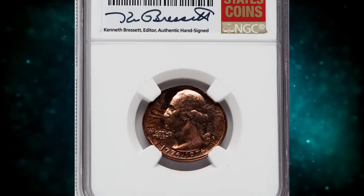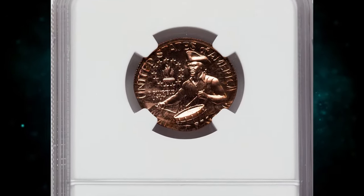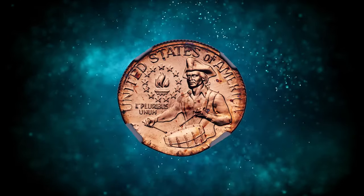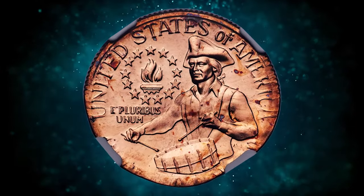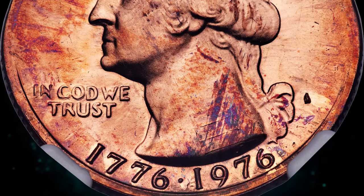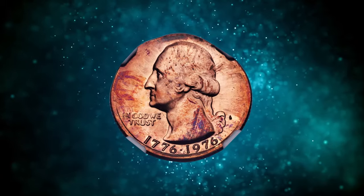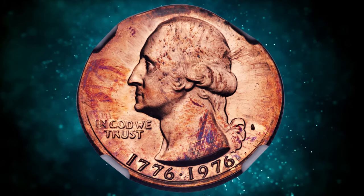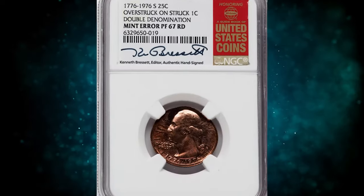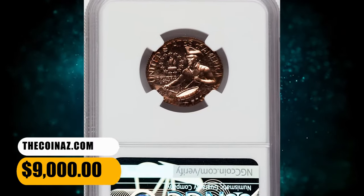Number 3: 1976 S Bicentennial Quarter overstruck on a struck cent, graded as PR67 Red by NGC. The Bicentennial Quarter was the sole design change to the Washington Quarter between its 1932 introduction and the 1999 advent of the State Quarter series. It was struck in 1975 and 1976, though all examples bear 1976 dates. As a single-year type, off-metal specimens are very rare. A search of Heritage's online archives dating to 1993 failed to find another proof Bicentennial Quarter struck on a cent planchet. This mint error was struck aligned with the collar die at 6 o'clock. The designs are complete, though Washington's hair is mostly indistinct and the quarter dollar inscription is partial and blurry. It ended up selling for $9,000.